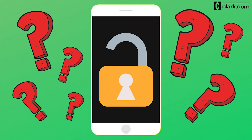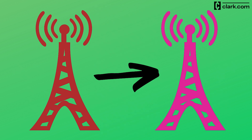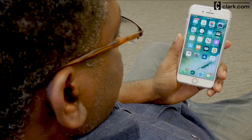Do you know how to tell if your phone is unlocked? An unlocked phone is not bound to a single network, so if you decide to switch carriers, you can take your phone with you instead of spending money on a new one. Here's how to tell if a phone is unlocked.